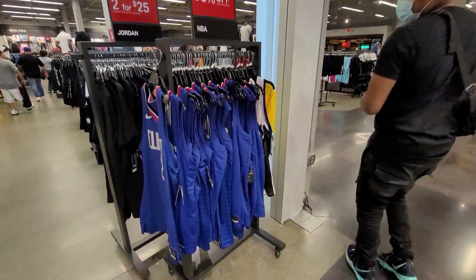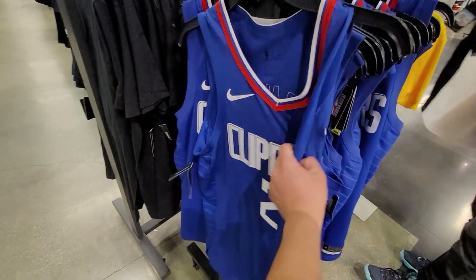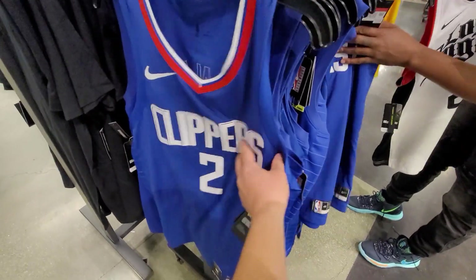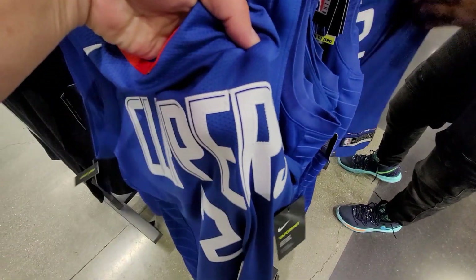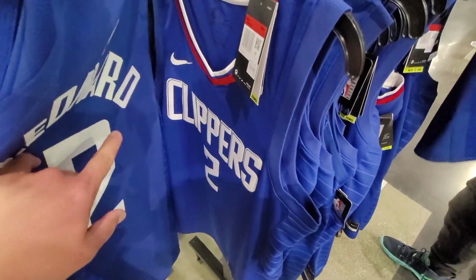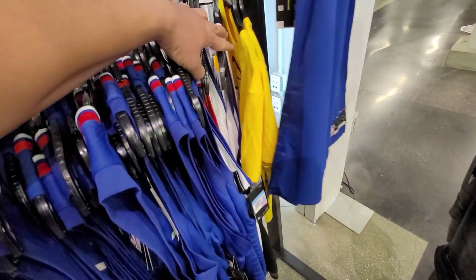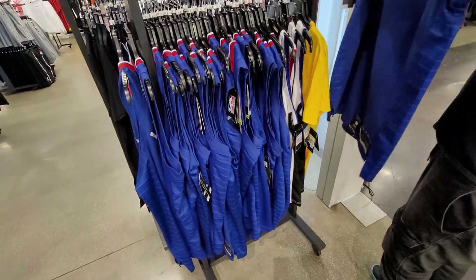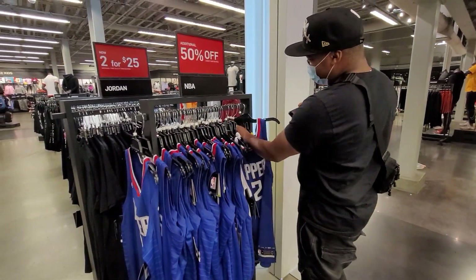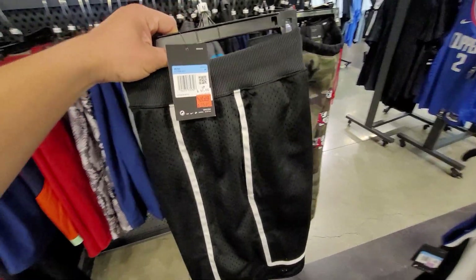Bosco is going to find all the NBA stuff. They do have the replica ones going for 100 or 110 — oh wait, this is the authentic one. The authentic one goes for 250 — 50% off. This is the screen-printed one, buck ten, 50% off. They got the City Pack — those are going for 110. I believe those are all Quiet London jerseys. Why would the Clippers ones be on sale but not the Lakers ones?